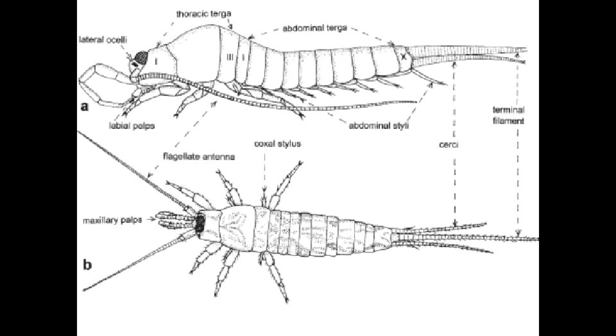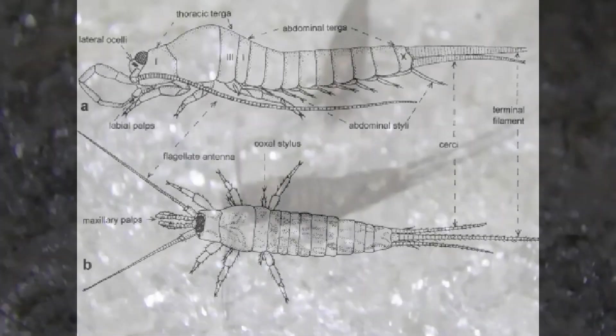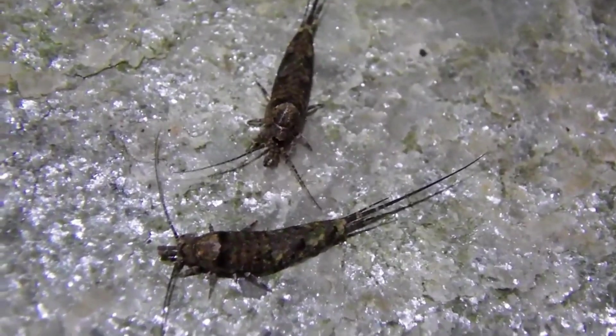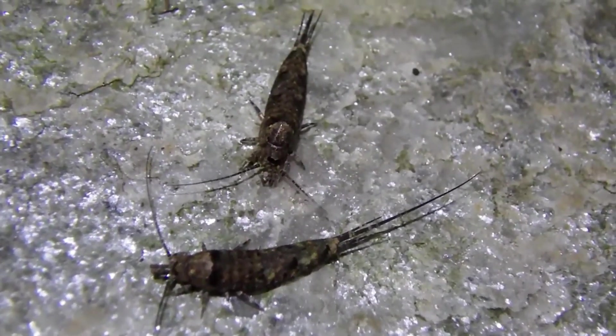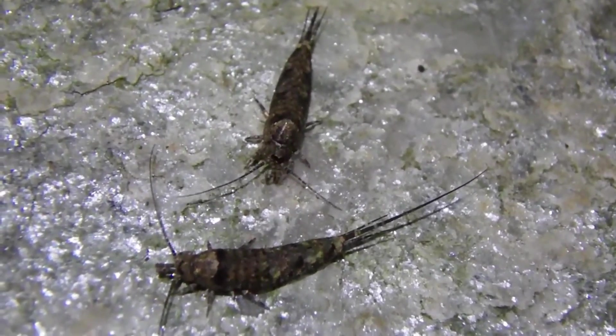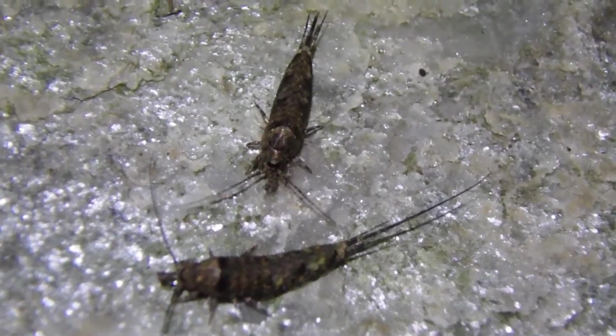Just when you thought this creature could not get any stranger, their courtship involves a dance performed by the male. Once he sees a female, he will spin a long thread, placing packages of sperm along it called spermatophores.